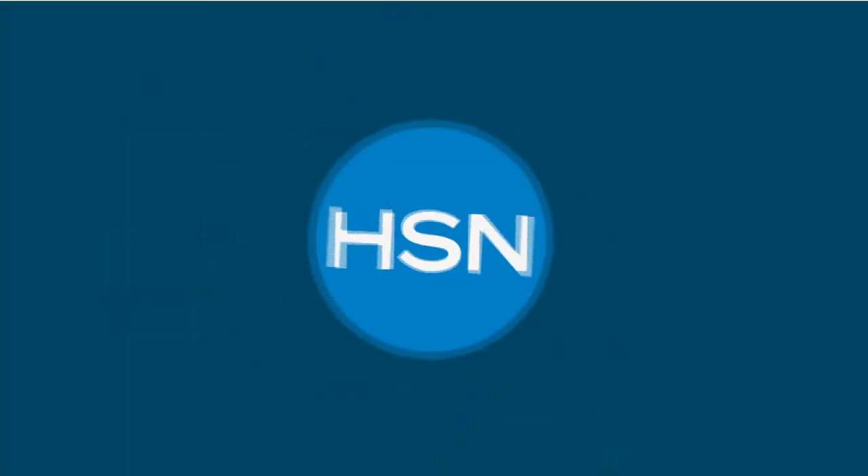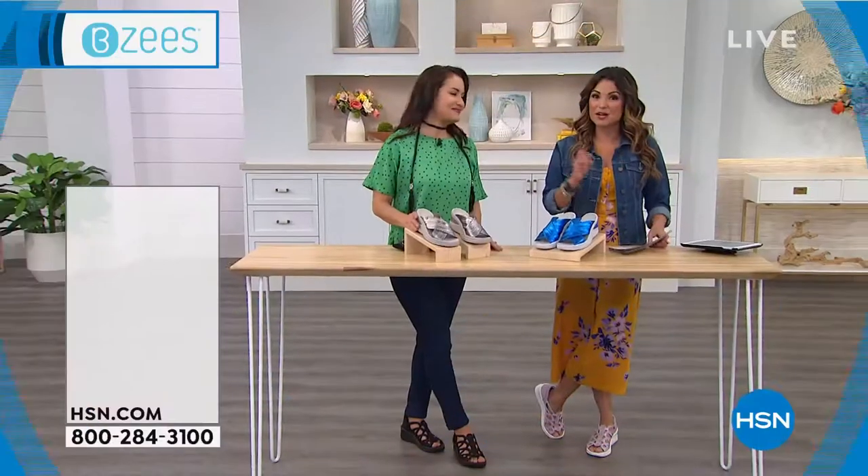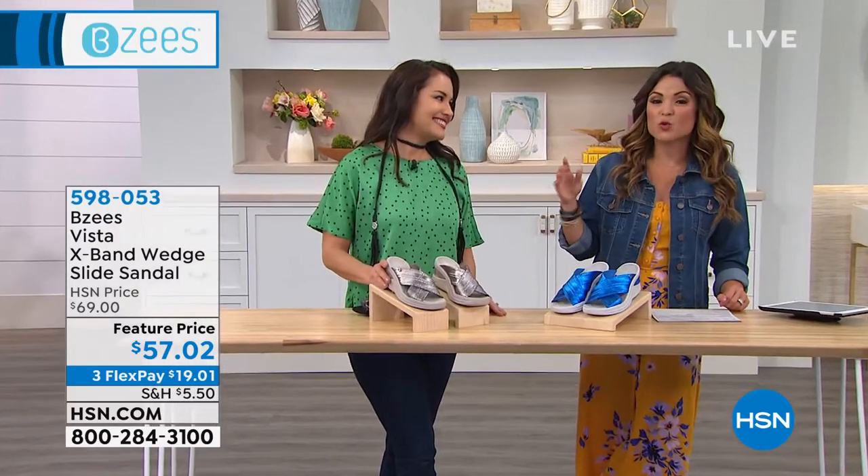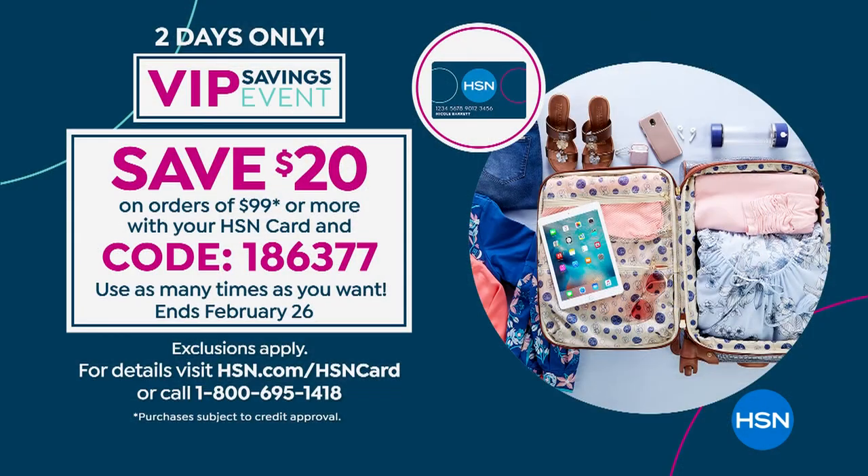Don't forget — every time you spend $99, use your HSN credit card. Today and tomorrow we have a coupon code to take $20 off your purchase every time you spend $99, as many times as you want. Use coupon code 186377.